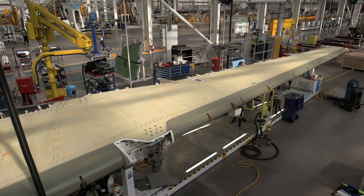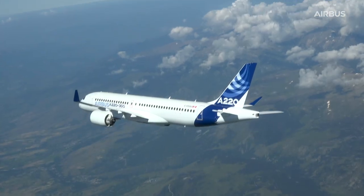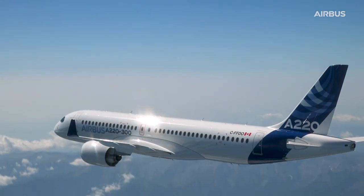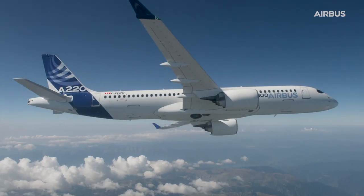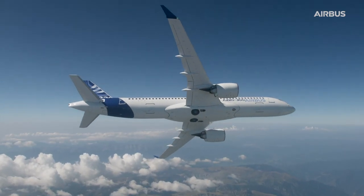The aircraft with our composite wing first flew in 2013 and then entered into service with airlines in 2016. The Bombardier composite wing makes a significant contribution to the overall Airbus A220 performance — the aircraft produces 20 percent less CO2 emissions and 50 percent less NOx emissions.